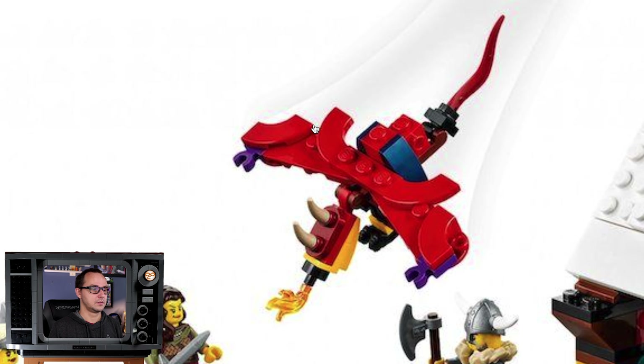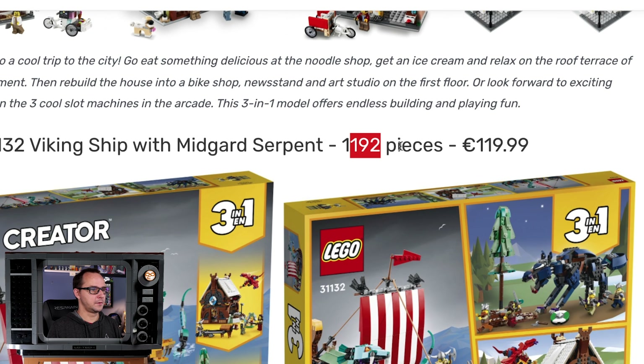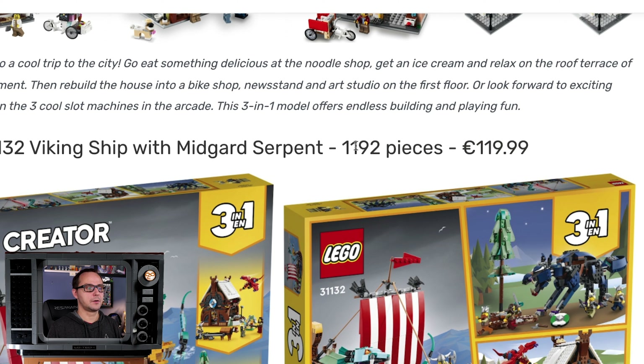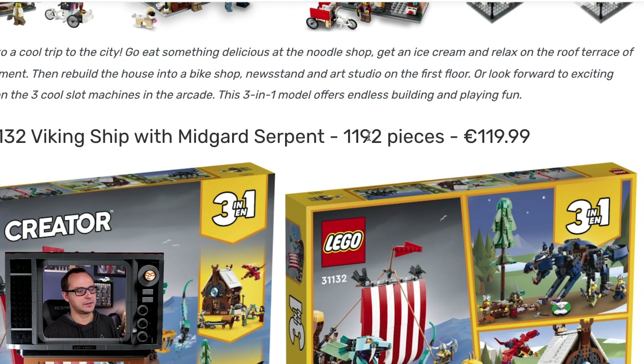$120 — a little bit less value than the previous two. Is that a phoenix? No, that's a dragon or a wyvern, I think — yeah, that's gotta be some sort of a wyvern they're fighting. Confirming the price tag: $120 at 1,192 pieces, so just a little bit more pieces than your usual set. I guess we can swallow that price.